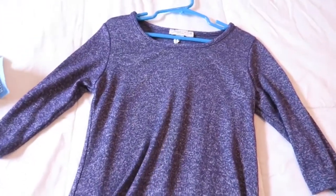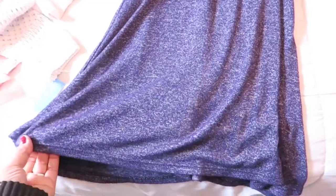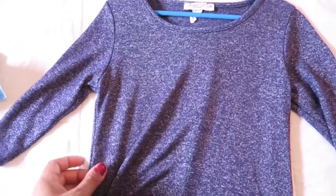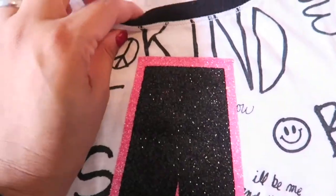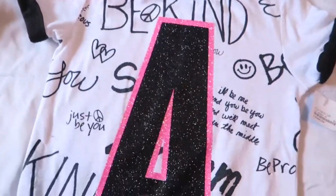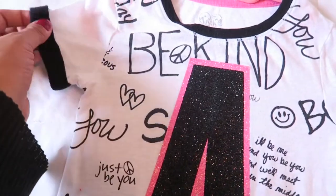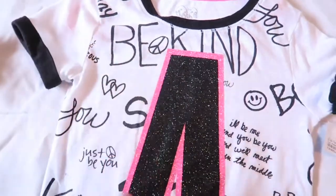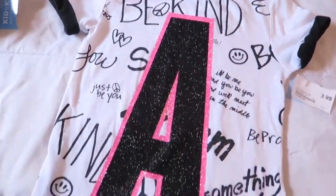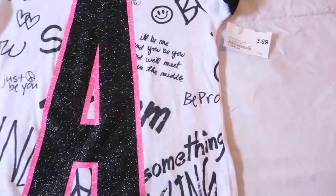I got this three-quarter sleeve dress — it's a little bit heavier so it's more for winter. I thought it would be pretty for her to wear throughout the season. There's also another shirt from Justice that's not a long sleeve, but I got it because it happens to have an 'A,' which is in my daughter's name. It's just really cute and this one was $3.99.